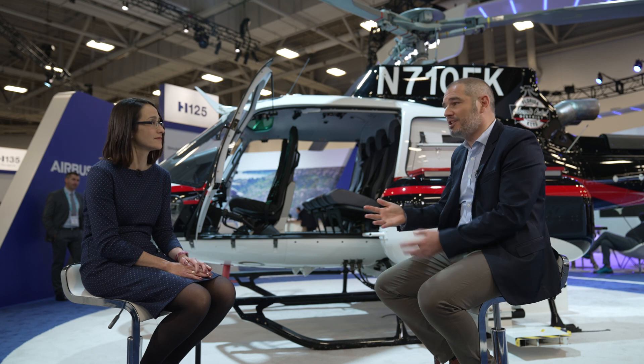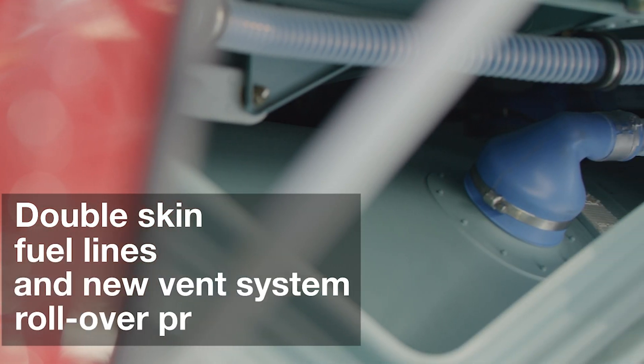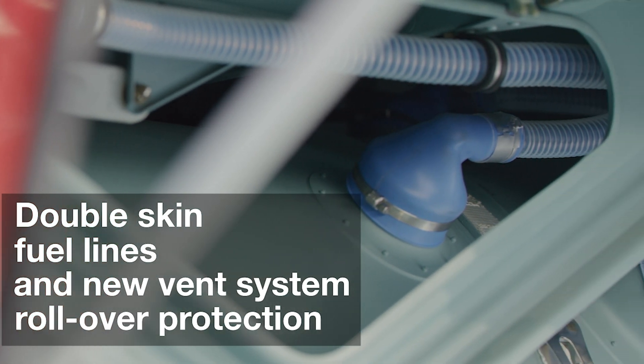We are also introducing the LDR — the Light Data Recorder. This is basically a black box where we store major flight data, and this black box is fire resistant and crash resistant. We are extending the commercial incentive announced a year ago for the CRFS, and we are introducing a new incentive whereby we give a voucher to our customers for 13,000 euros — 15,000 US — which they can redeem at any Airbus Helicopters service center where they would install the CRFS.